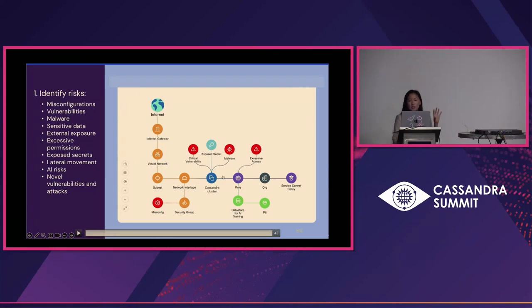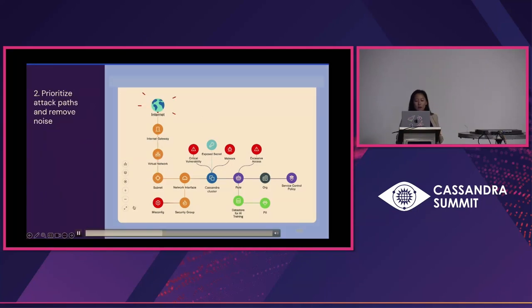In this example, we've got our Cassandra cluster in the center, and we can see it's got a public routing to the internet via a network interface, a virtual network, and an internet gateway. In addition, it has a critical network vulnerability with a known exploit. Those two things in combination mean this is a high probability of being compromised — that's the initial access point. But beyond that, we can see this cluster can be accessed by a role with excessive access, which also has access to a data store used for AI training that has sensitive personally identifiable information on it. This second piece is the lateral movement path that gets you to those crown jewels. Once you have all of that information, you can understand this is a full attack path — something your teams can prioritize and resolve before an attacker takes advantage of it.